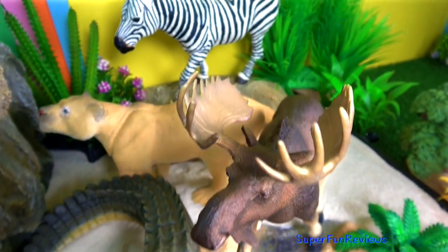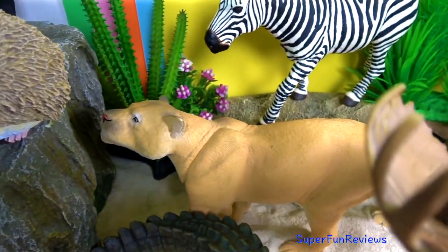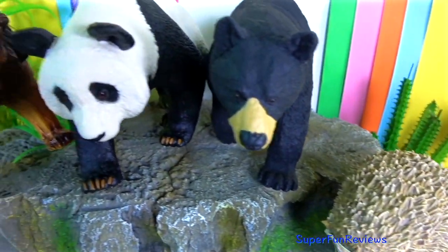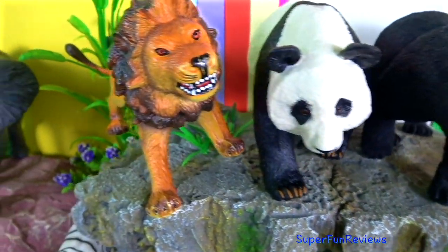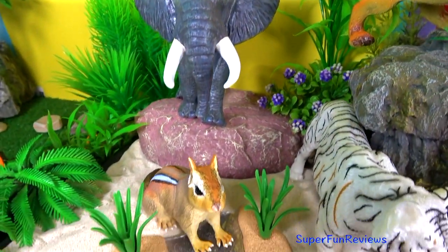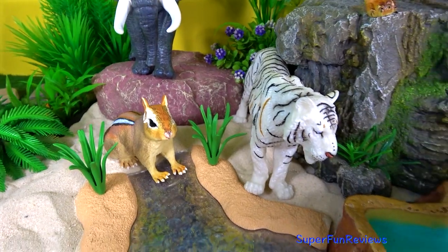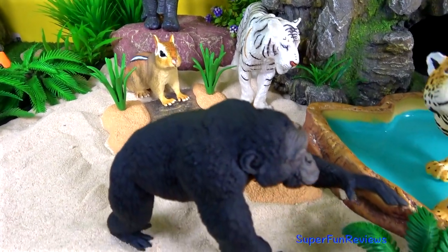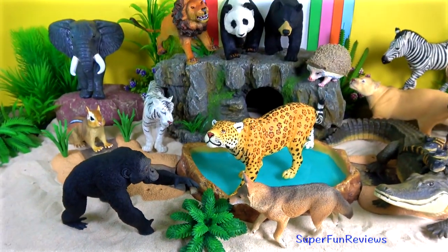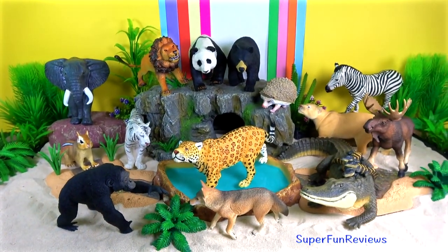If you like wild animals, tap the bell icon to be notified when my next new video is uploaded. Thank you for watching my video, please share with your friends — see you again soon!